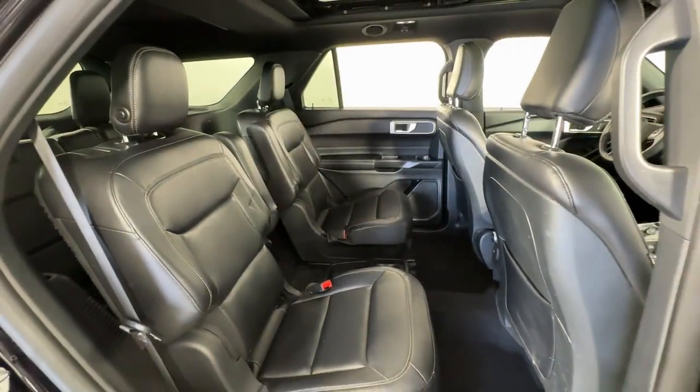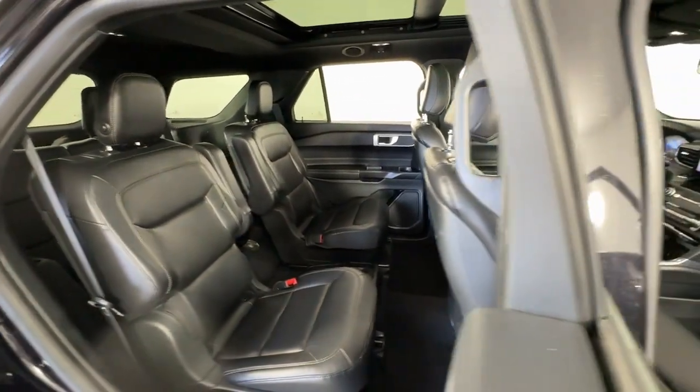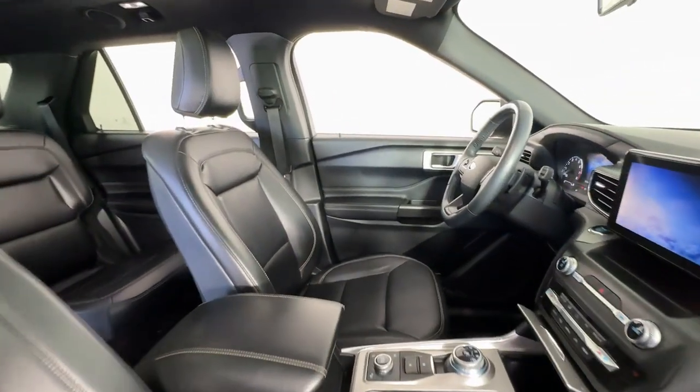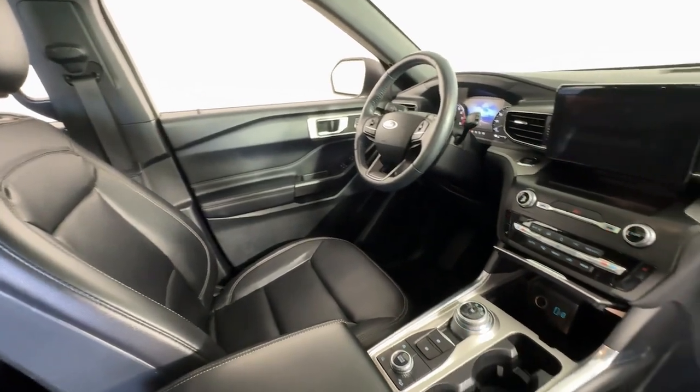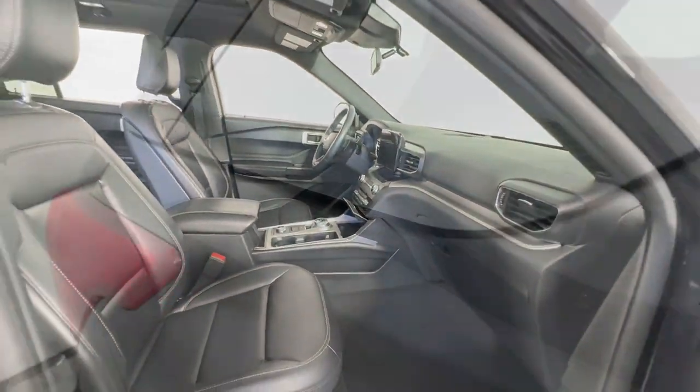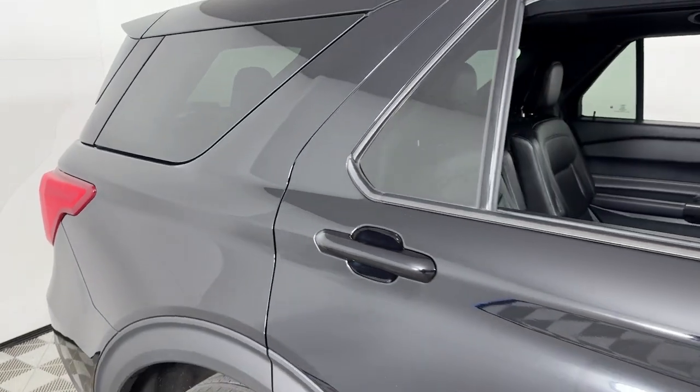These are just some of the great options this vehicle comes with: heated steering wheel, 360-degree view car camera, Apple CarPlay and/or Android Auto, all-wheel drive, keyless entry, moonroof, navigation system, fog lamps, power passenger seat, and backup camera.